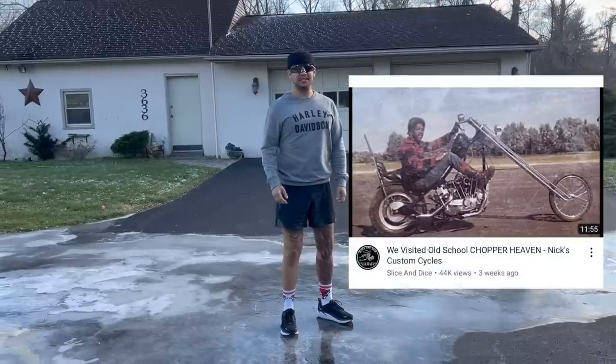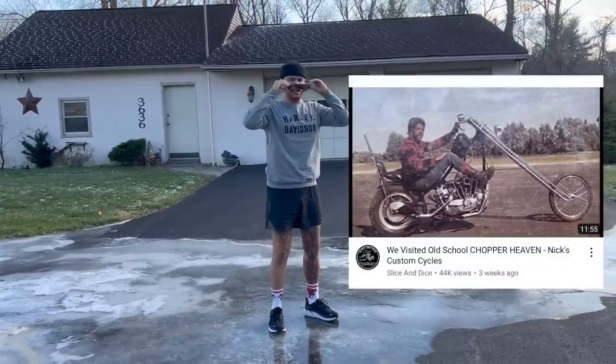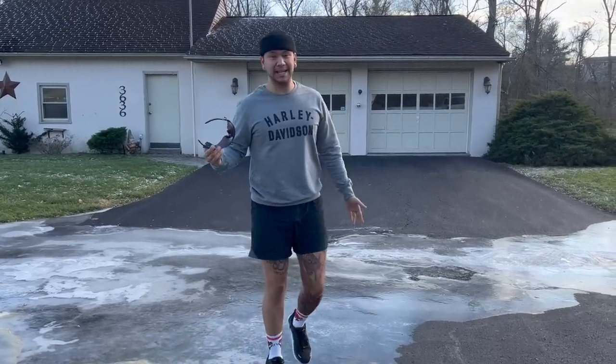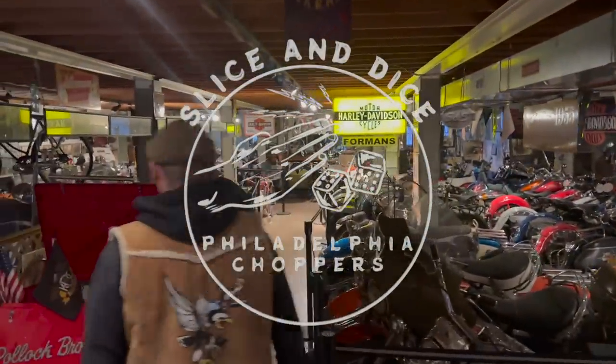What's up internet, this is going to be part two of the Nick's Custom Cycles video. Nick's going to show you his entire vintage motorcycle collection — he's got a bunch of crazy wild stuff in there and it's going to be super cool. My camera died like halfway through filming but it was a really long video anyway. I might do part three, but yeah, here's part two.